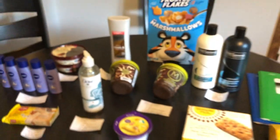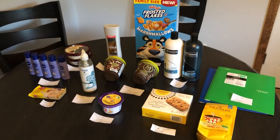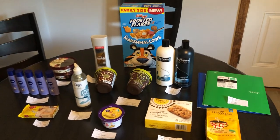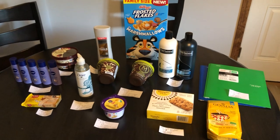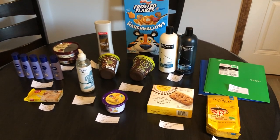I hope you guys enjoyed today's haul! If you did, don't forget to like, comment, and subscribe. If you have any questions or any deal scenarios that I happened to miss, please let us know in the comments down below. I love to hear from you guys, and as always, happy couponing!